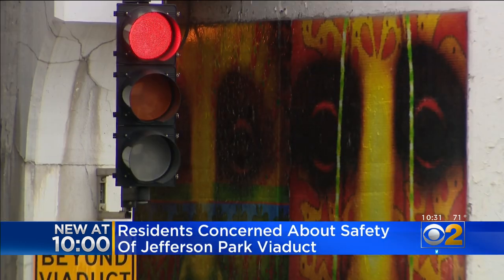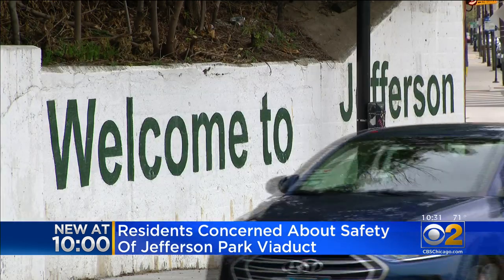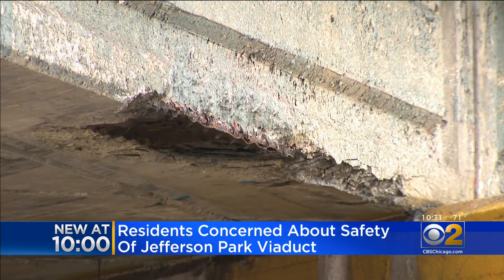"If it's not necessarily unsafe, it just feels unfriendly." Ryan Richter founded Jefferson Park Forward, which works on neighborhood beautification. "On the viaduct wall it says welcome to Jefferson Park. And then you get under it and you see the bridge, and it's not a very welcoming sight for our community."